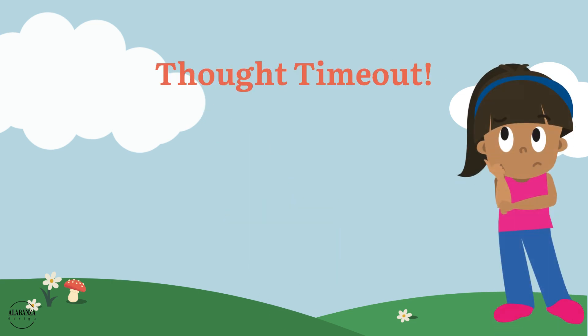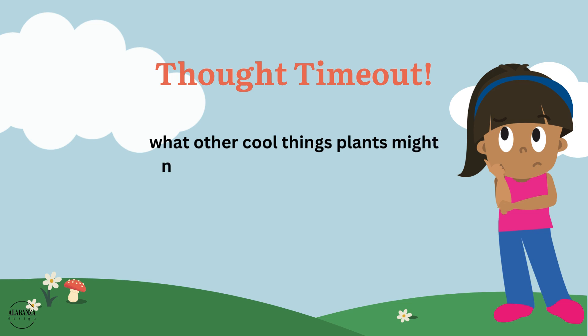Alright kids, time for a thinking time out. I want you to close your eyes and imagine what other cool things plants might need to stay happy and healthy. Can you come up with any silly ideas? Open your eyes and let's hear them.